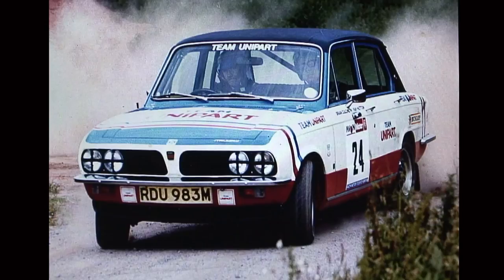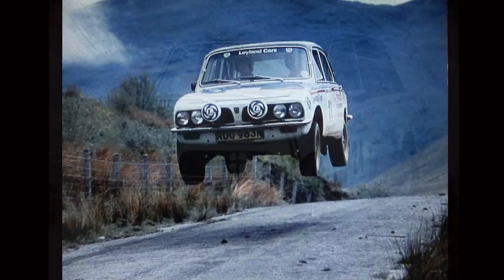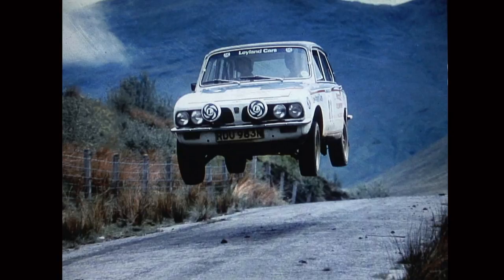The Dolomite Sprint eventually got homologated in 1974 and this was one of my first events in the Tour of Britain in '74. This isn't me — this is Pat Ryan who came into the team because this was the time we started to rally the TR7. But the one thing I said to Pat Ryan was whatever you do with the Dolomite, don't jump it, because it bends the steering rack the minute it lands.